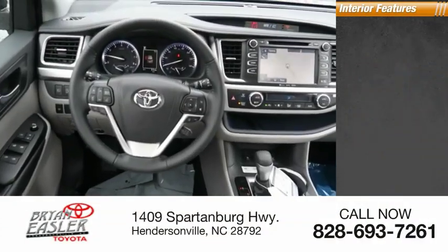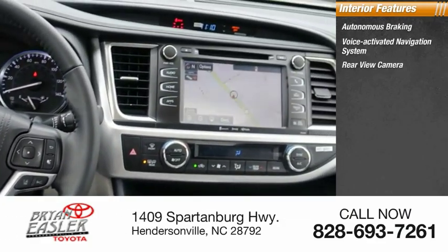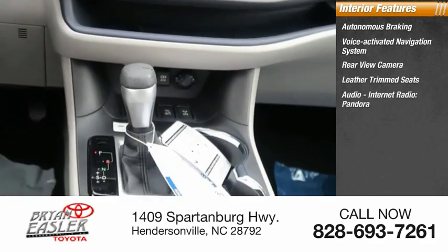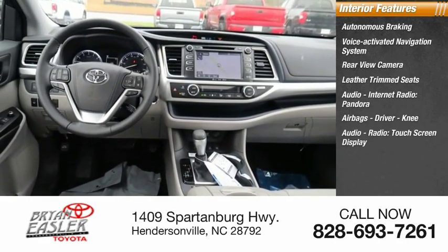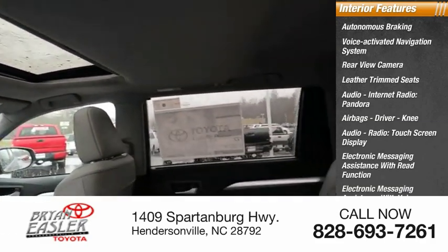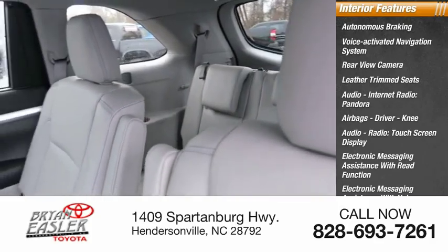Inside you'll find autonomous braking, voice-activated navigation system, rear-view camera, leather-trimmed seats, audio with internet radio and Pandora, airbags — driver and knee — touch screen display, electronic messaging assistance with read function and voice recognition, and iHeartRadio.